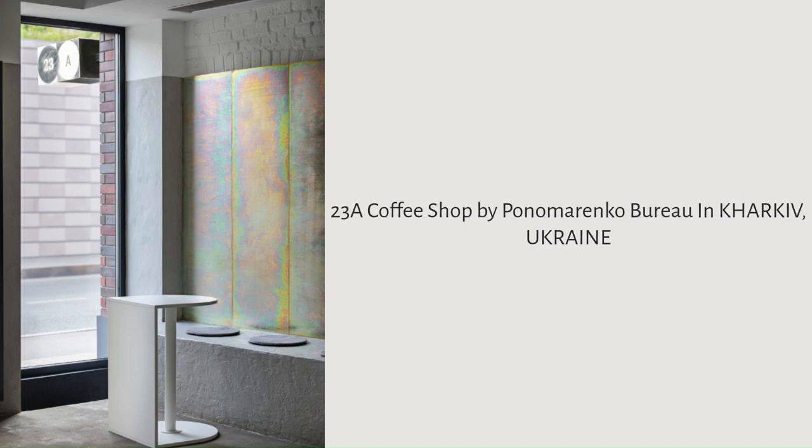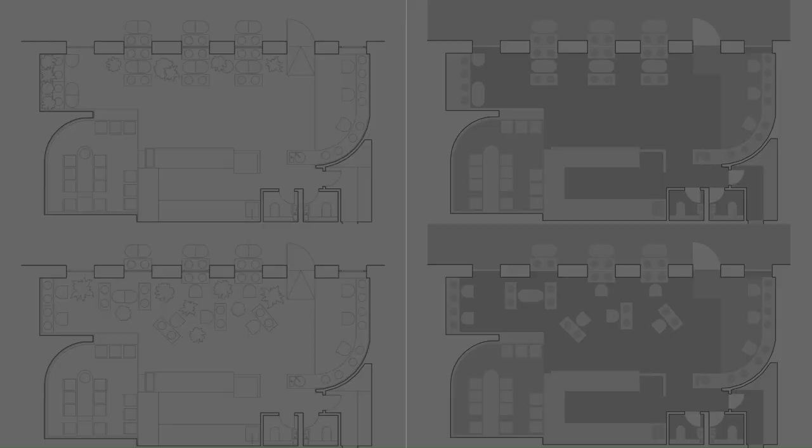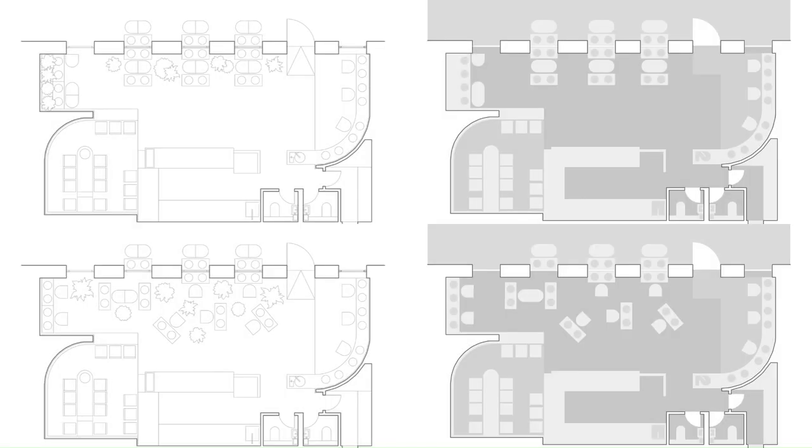23A Coffee Shop by Panamarenko Bureau in Kharkiv, Ukraine.